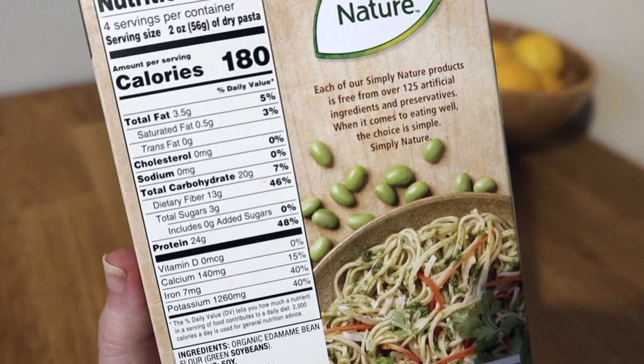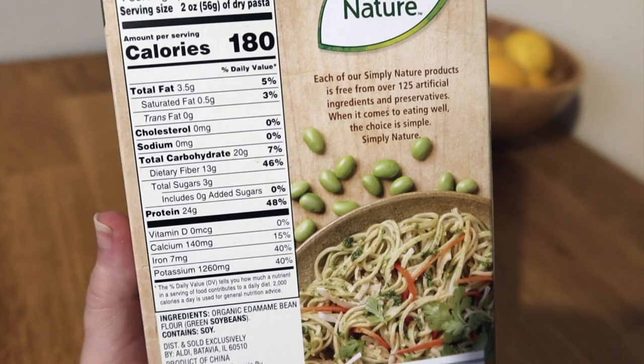Personally I don't mind the texture of non-wheat pasta, but I know a lot of other people do. So if you want to try this but aren't totally sure about the texture, go half and half to start — make some normal pasta, make some edamame pasta, and mix them together. This is actually a great tool for a lot of things, like if you want to do cauliflower rice but also want the texture of normal rice — mix them together and you'll get more of your veggies and your carbs in there.